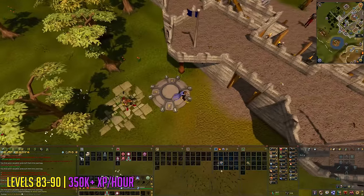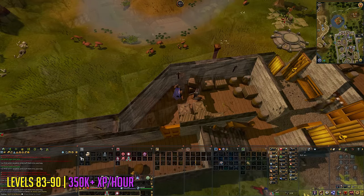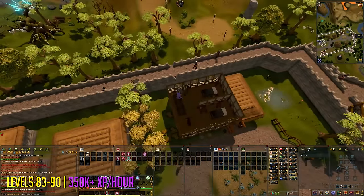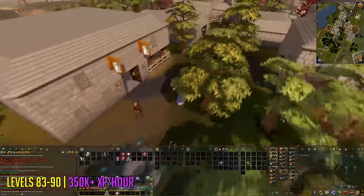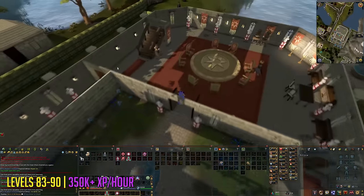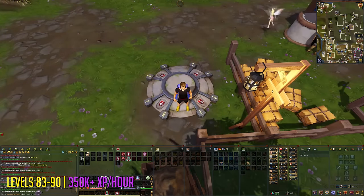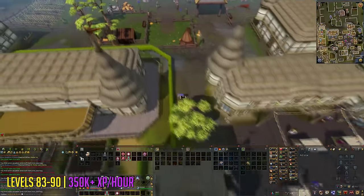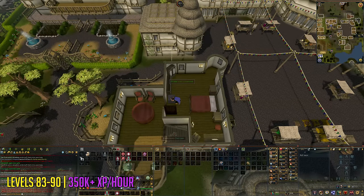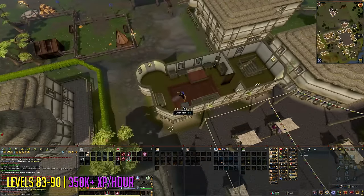Levels 83 to 90 you're going to start in Yanille. Go inside the wall and crack the safe. After that go up the stairs inside the bar where there will be another safe. Then teleport to the Seers Village lodestone and head towards Camelot castle — inside you'll find two more safes to crack. After those two safes, teleport to Ardougne and head towards the market where your last two safes will be inside two buildings. After cracking those, head back to Yanille to restart your run.